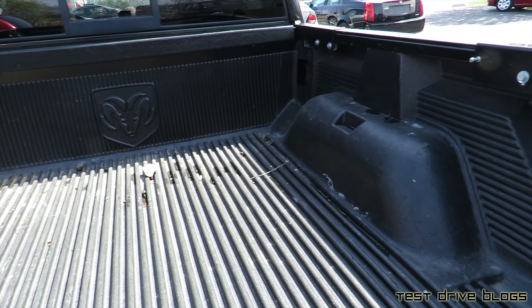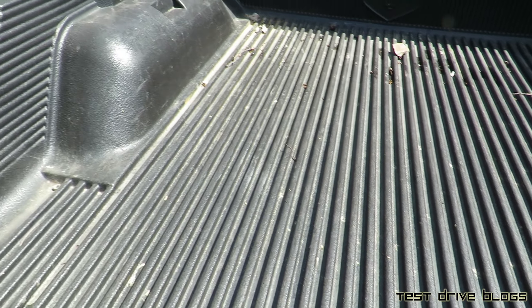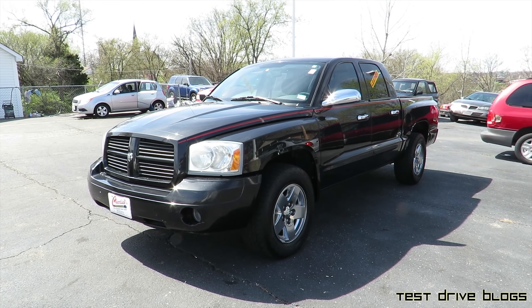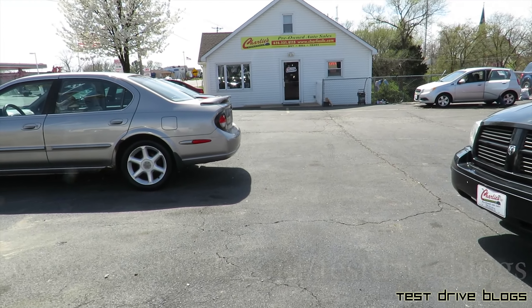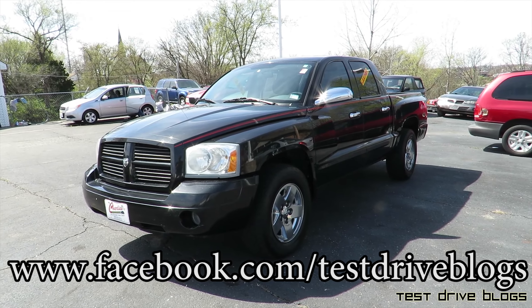Thank you all for watching this video of the 2006 Dodge Dakota SLT 4x4. Be sure to check out Charlie's information in the description below. I am out of here — see y'all!